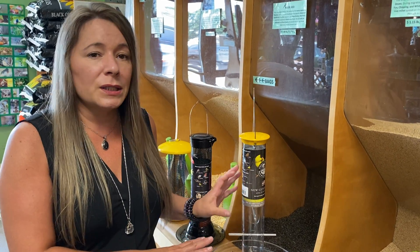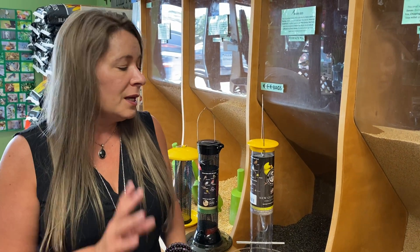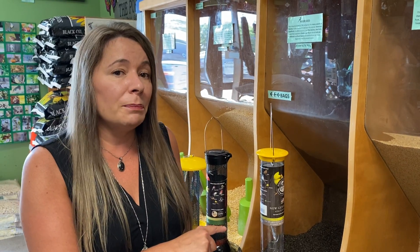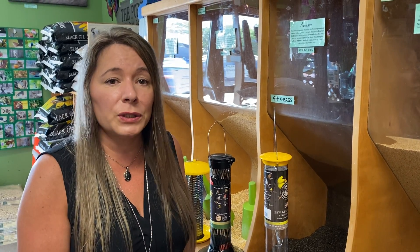Having a feeder like this hung away from your other feeders will be a way to ensure that only finches come. This is something you can leave up in winter as well, as we do get different finches in wintertime.